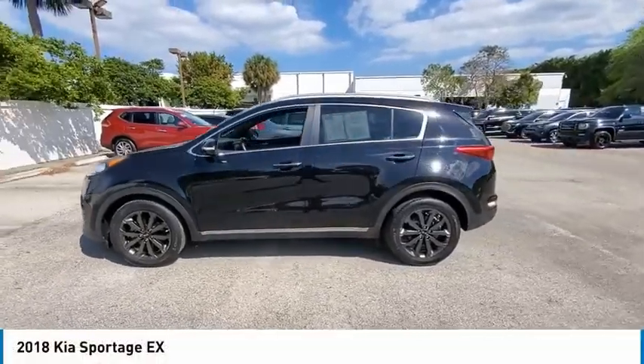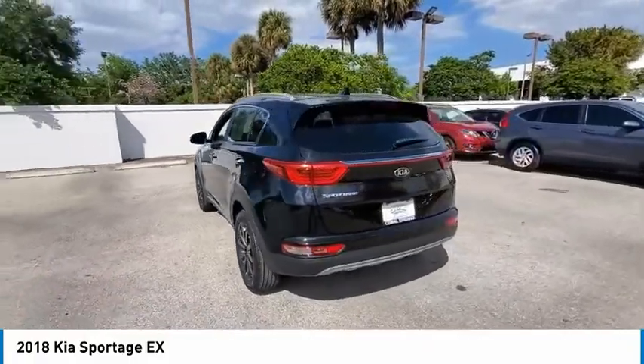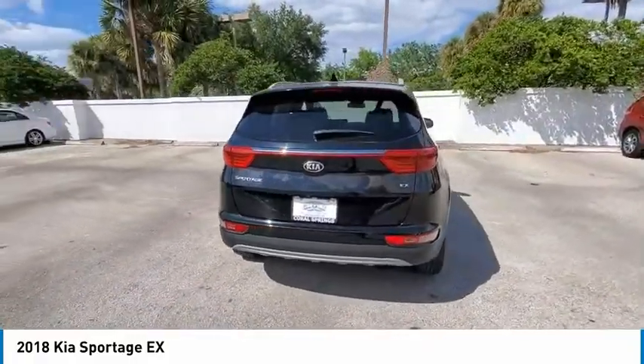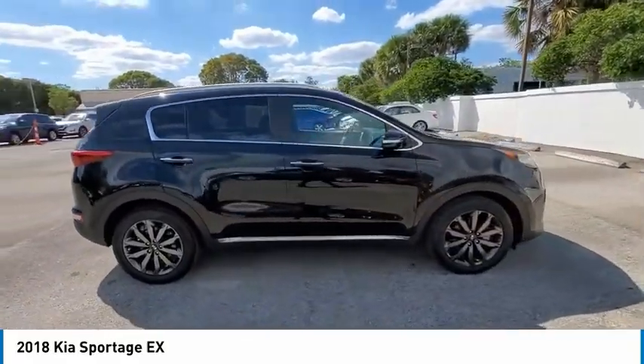Looking for the right vehicle? Check out the 2018 Sportage. With its sleek and stylish exterior and its roomy, feature-laden interior, the Sportage both looks good and performs well on the road.